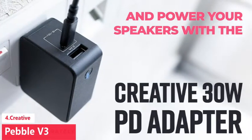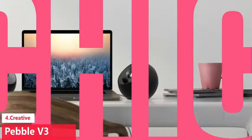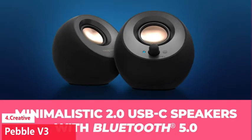Creative managed to squeeze a lot into a small package, though there isn't much bass coming out of the driver, which means lows can lack depth on contemporary songs. A headphone output would have also been appreciated to enjoy music privately. That said, the price point makes the Pebble V3 an incredible value.